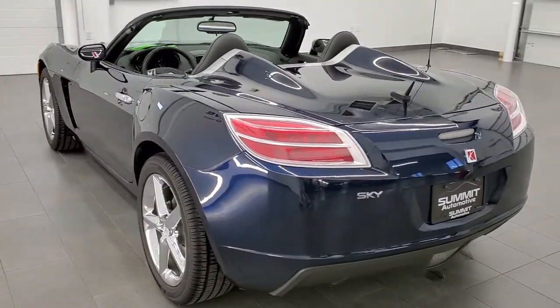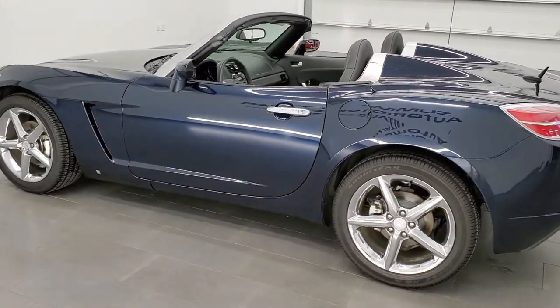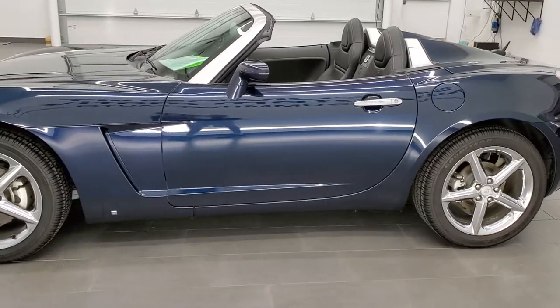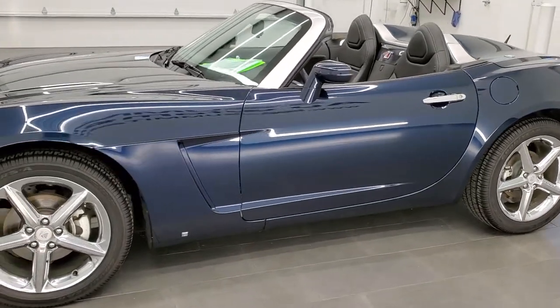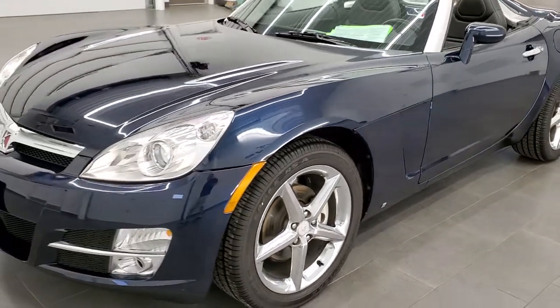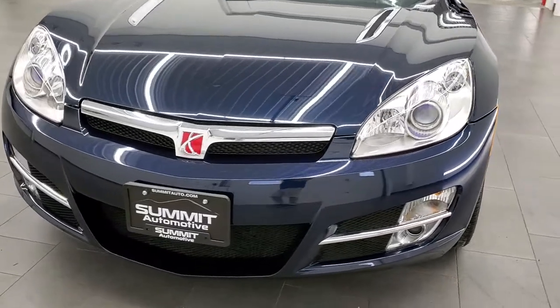This 2007 Saturn Sky has the 2.4-liter four-cylinder motor which pumps out 177 horsepower. This car has been fully safety inspected by our service shop, has a fresh oil and filter change, all the fluids have been checked and topped off, and this car is 100% ready to go.